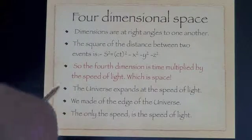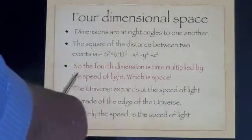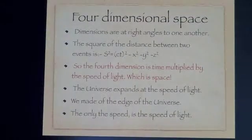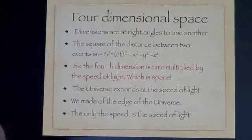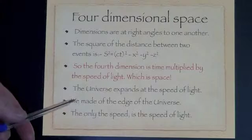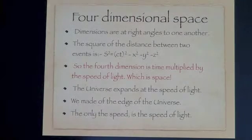The fourth dimension is time multiplied by the speed of light, which is space. That means that as time is going on, we are all moving at the speed of light. The universe is expanding at the speed of light and we are not only on the edge of the universe, but we are made of it.